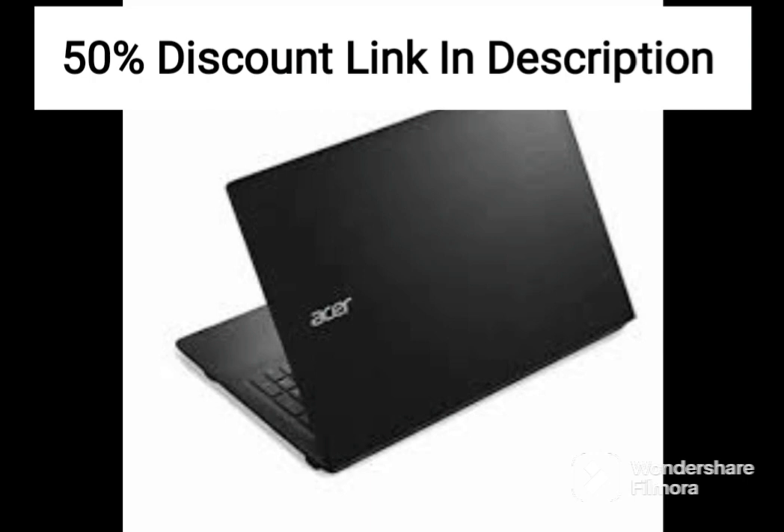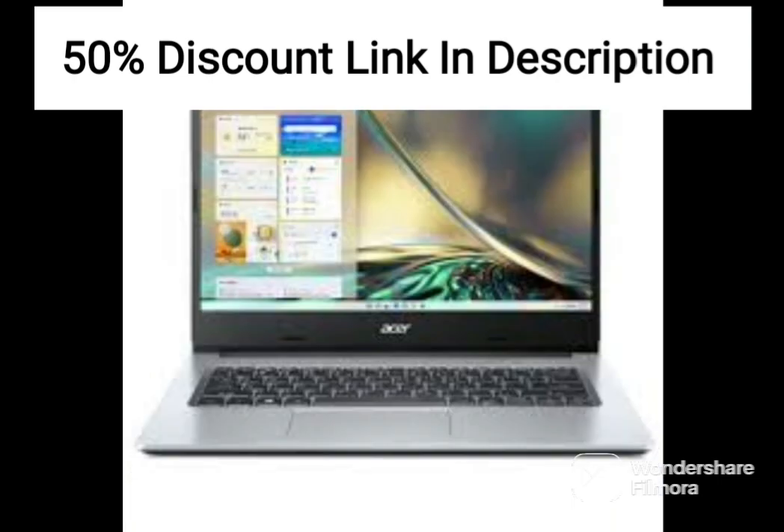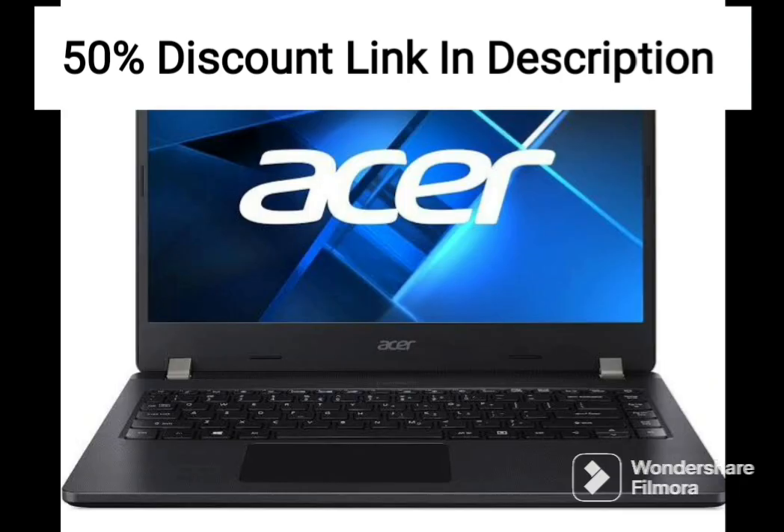The device is powered by an Intel Celeron N3350 processor that provides enough power for basic computing tasks like browsing the web, editing documents, and streaming videos. The 4GB DDR4 RAM is sufficient for multitasking, but it might struggle with more demanding applications.